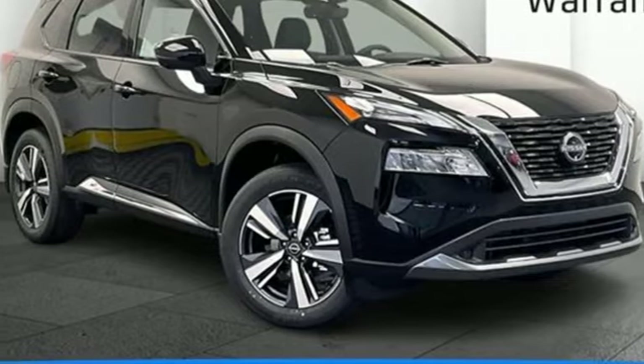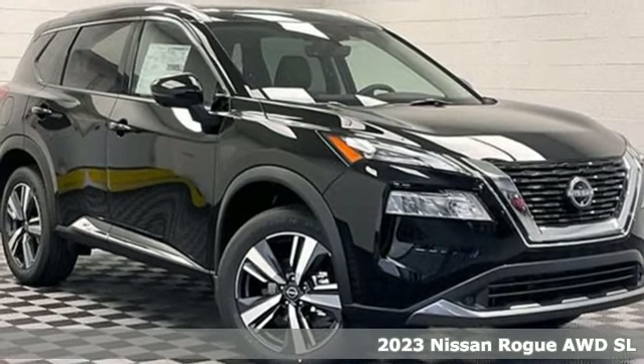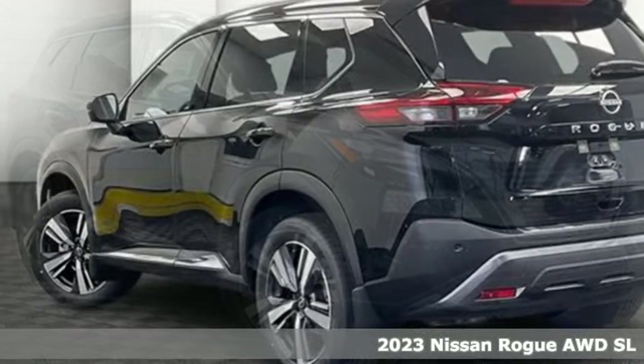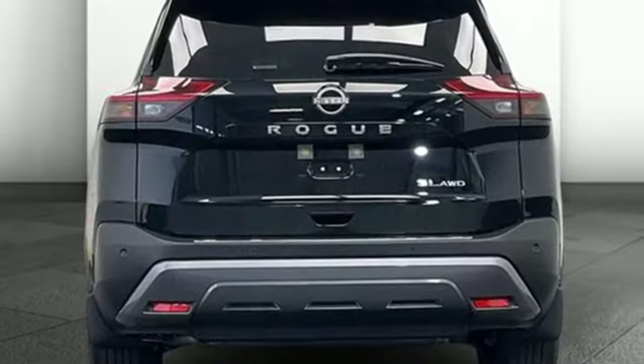It's a new 2023 Nissan Rogue. Long, tall, or wide, there's plenty of cargo and passenger space inside this sharp-looking crossover. Plus, it offers an exciting list of features.